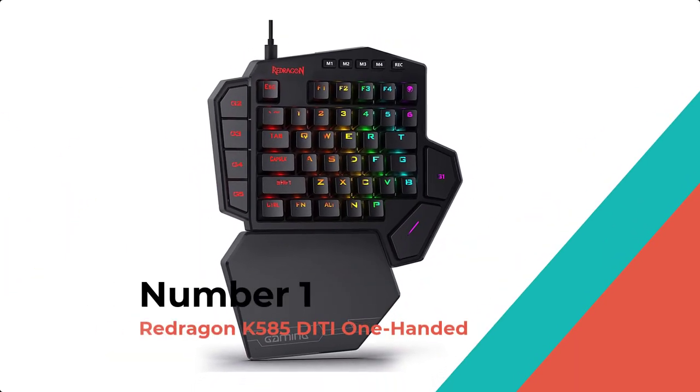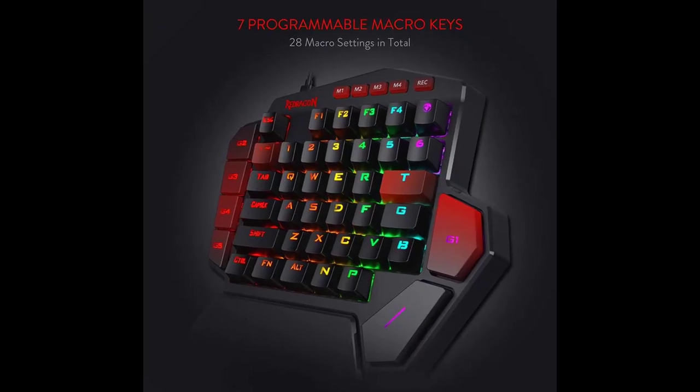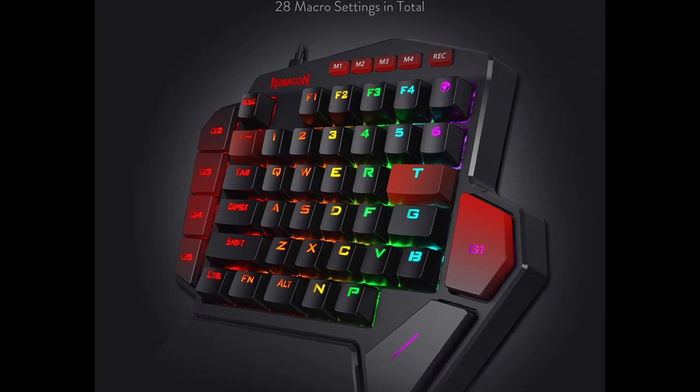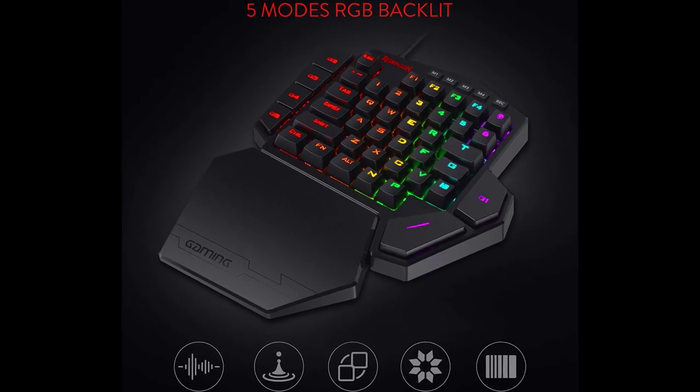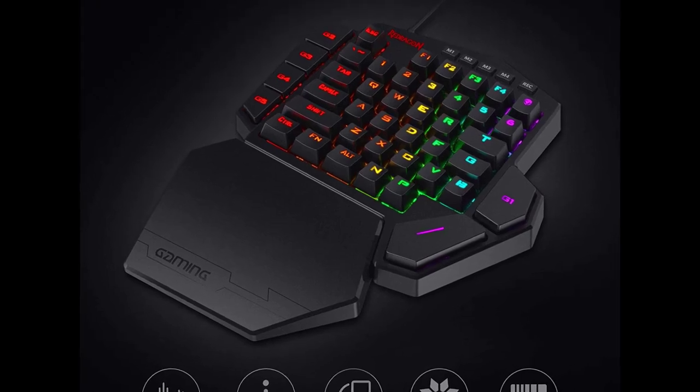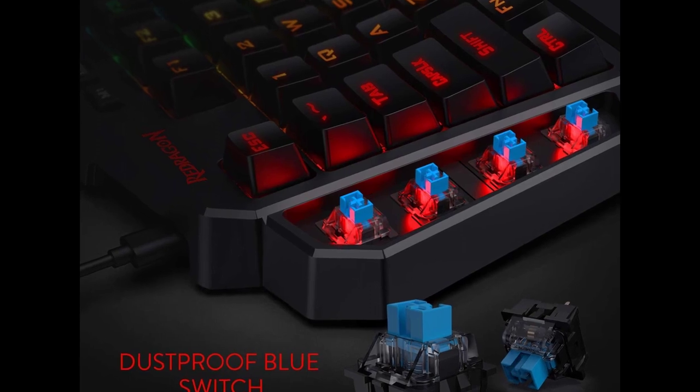Number 1: Redragon K585 Diddy One-Handed. The K585 keyboard gets rid of extra keys and keeps the most useful ones in a slim and portable package. All of your keyboard action keys are in one convenient place — no need to worry about misclicked keys.